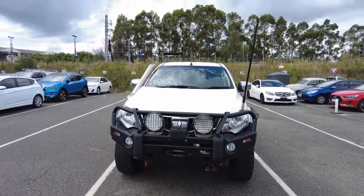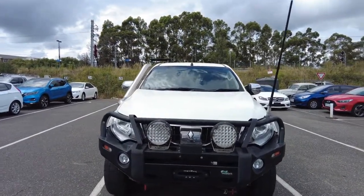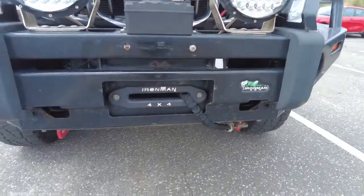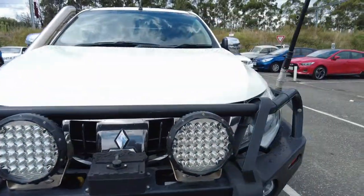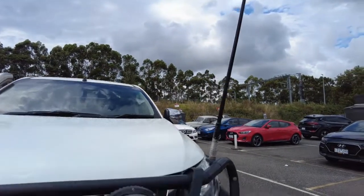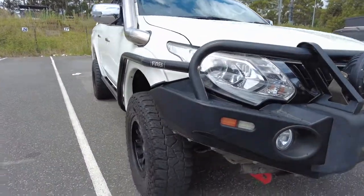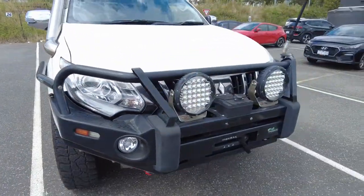As we can see here at the front end, it does have the Ironman bull bar along with a winch and spotlights as well. There's an aerial there too, and it does have further lights mounted into that bumper.